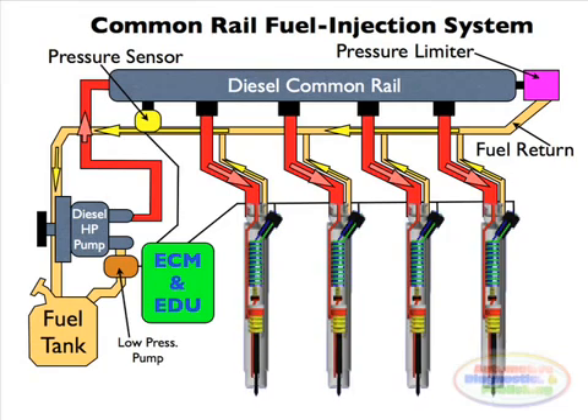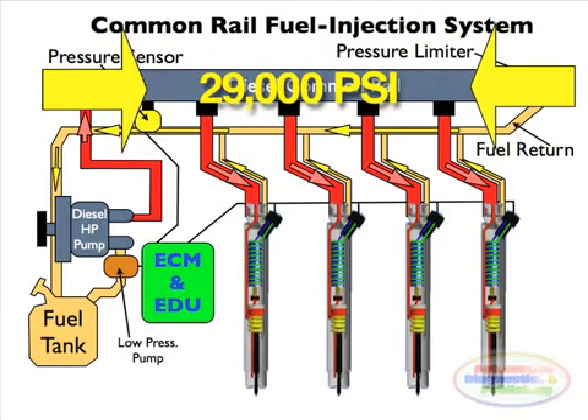In common rail systems, a high pressure pump stores a reservoir of fuel at high pressure, up to and above 29,000 psi. The term common rail refers to the fact that all of the fuel injectors are supplied by a common fuel rail, which is a pressure accumulator where the fuel is stored at very high pressures. This accumulator supplies multiple fuel injectors with high pressure fuel.